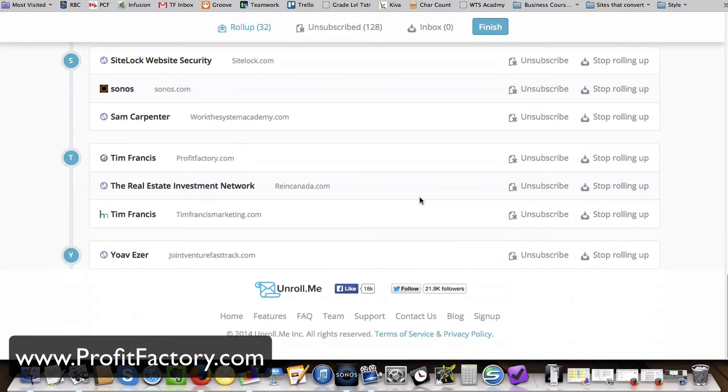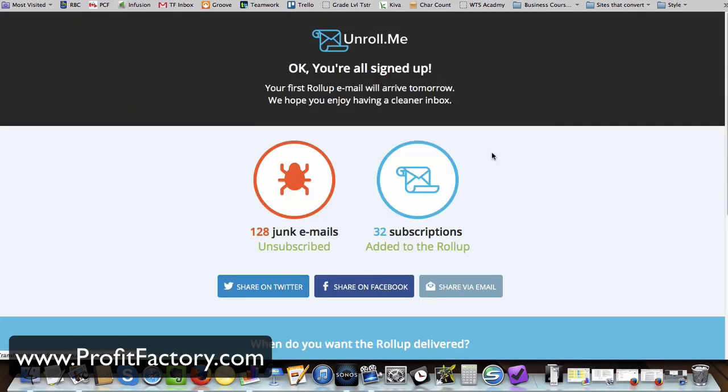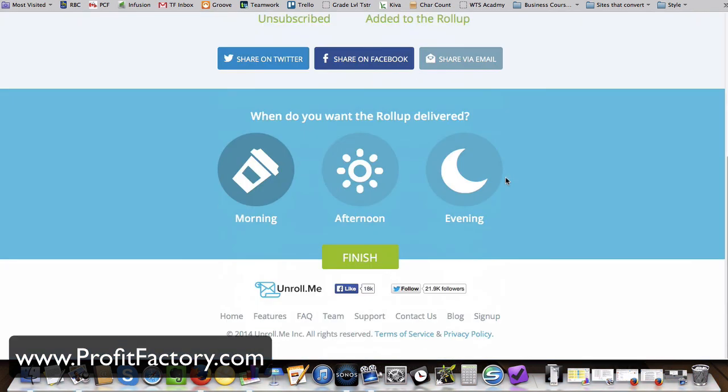I'm going to click finish and see what happens. The first roll-up email will arrive tomorrow — we hope you enjoy having a cleaner inbox. I was actually at 129 and 33, so I had one more subscription than I was allowed. I pushed myself to unsubscribe from one more so I'd be exactly at the 80-20. I eliminated 80% in about five minutes.